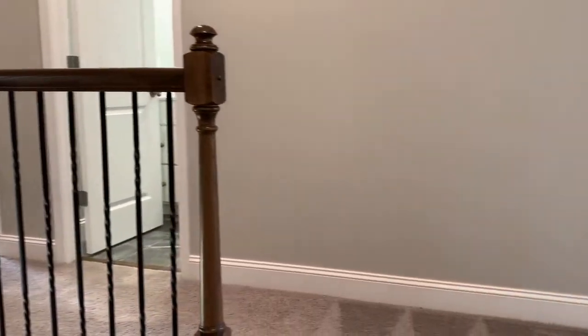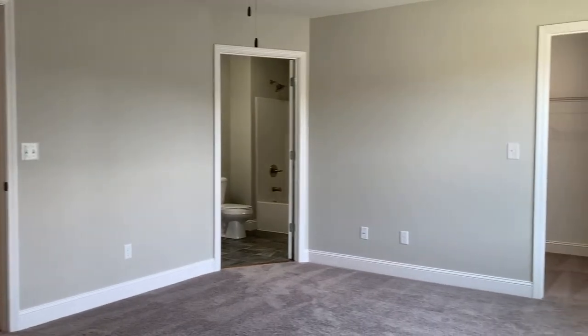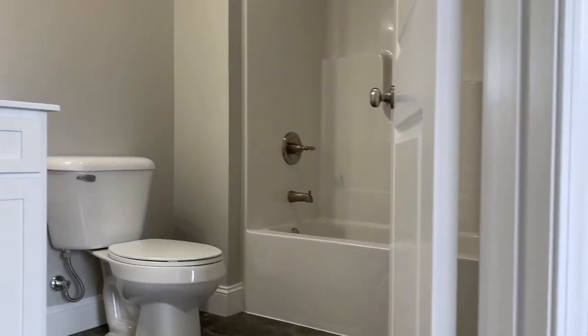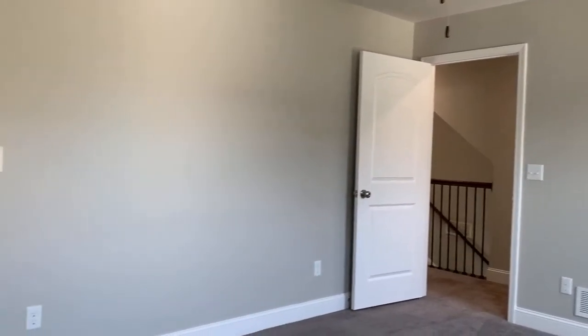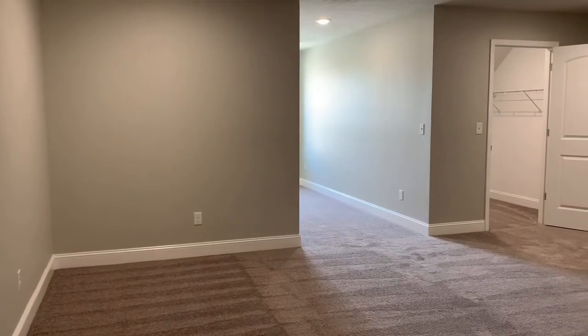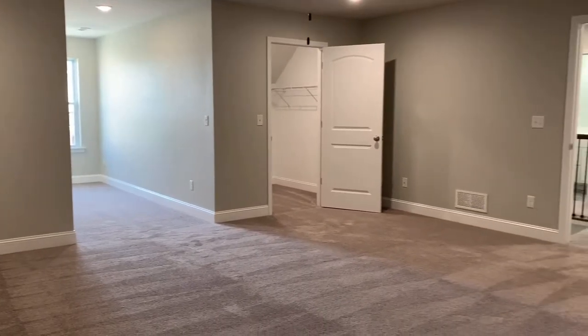Upstairs, you'll find three additional guest bedrooms, all featuring walk-in closets. One bedroom offers an attached private full bath, and this bedroom is so large it could easily be used as a rec room or play room.